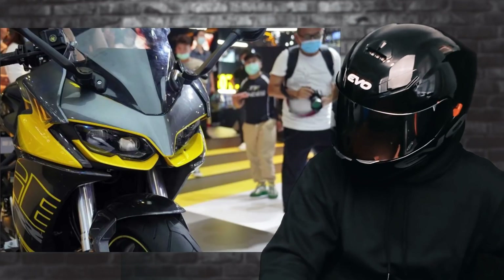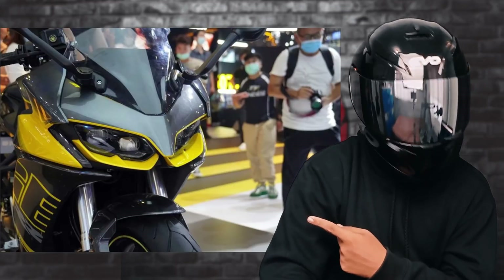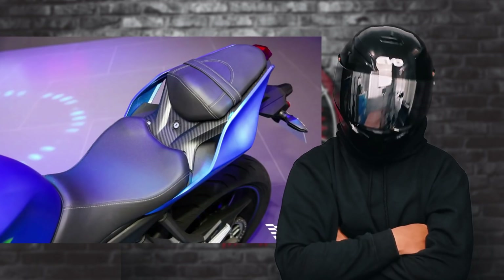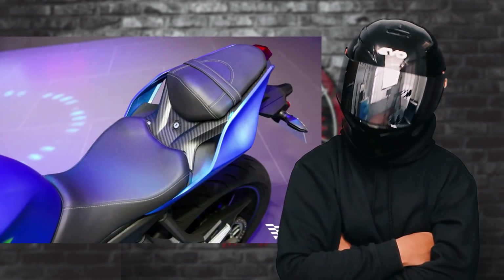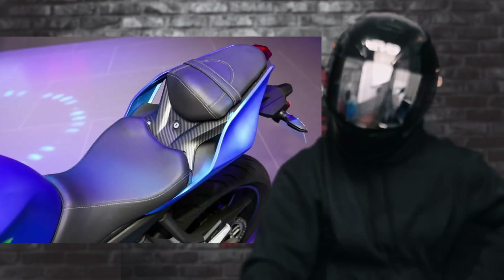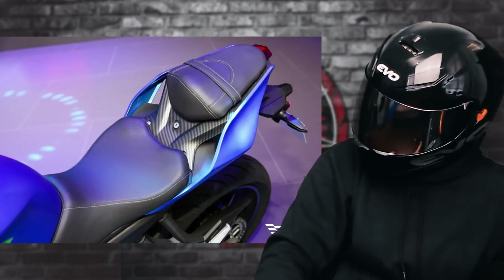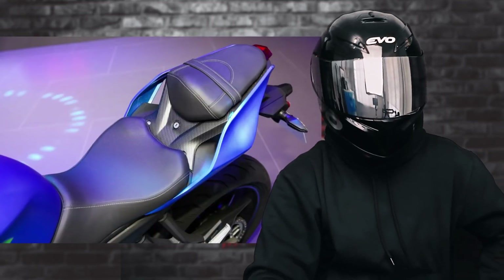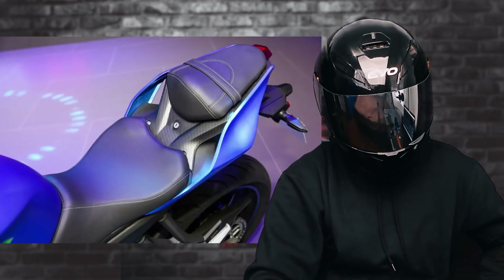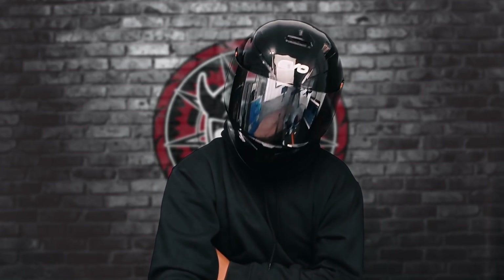Parallel din ang pagka-design ng front end niya, with the daytime rolling light and turn indicator integration niya sa CFMoto 300SR. And lastly, detail section na hawig naman sa QJ Motor SRK350. It's possible na pareho lang yung pinagkuna nila ng parts, since mostly shared parts naman talaga ang karamihan sa mga motor na gawa sa China — iisang one-stop shop na lugar lang naman ang malaking paggawaan ng motor dyan.